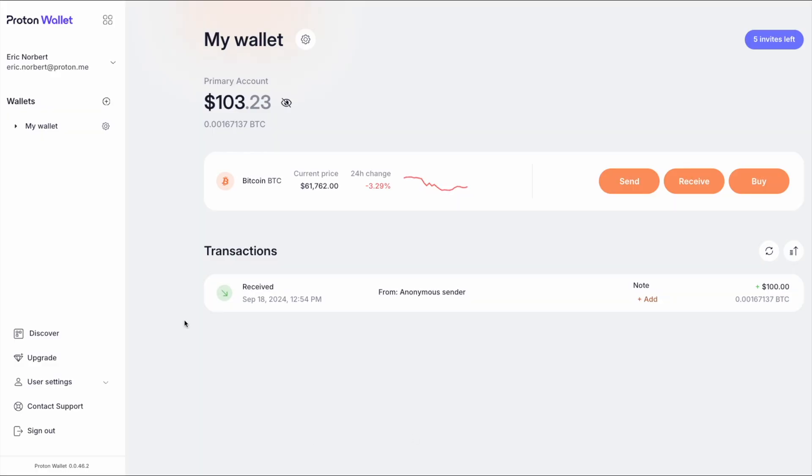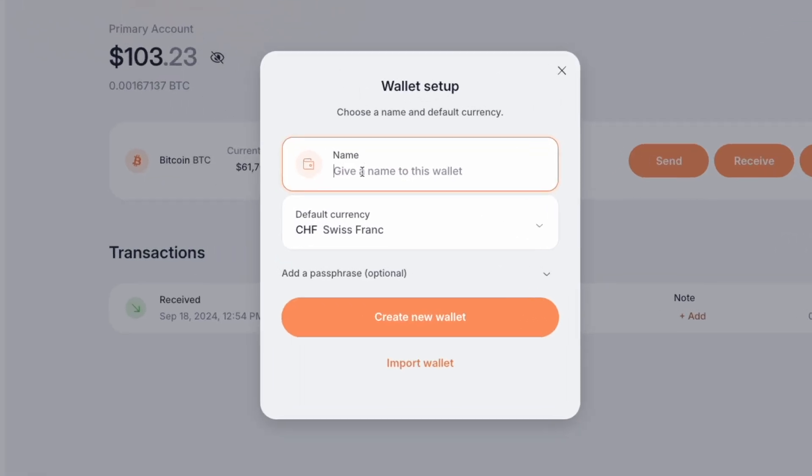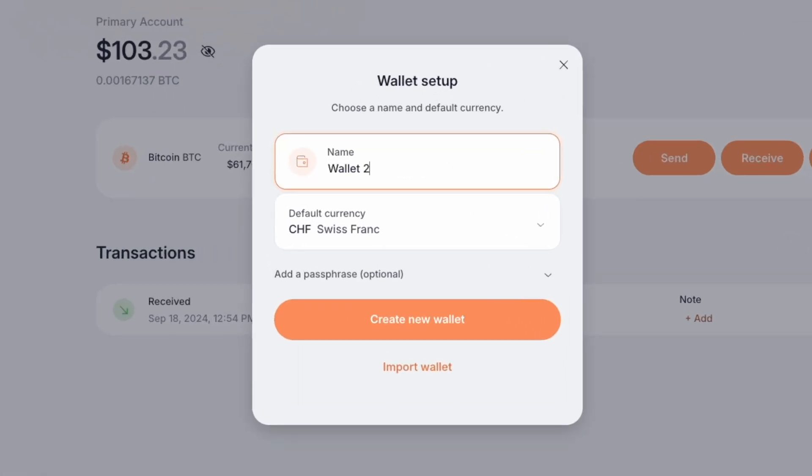Welcome back everyone. If you're here after watching our first video, you're already on track to mastering Proton Wallet, but today we're stepping it up a notch. I'm going to show you how to get Bitcoin into your Proton Wallet and how to keep things super organized by creating multiple wallets.